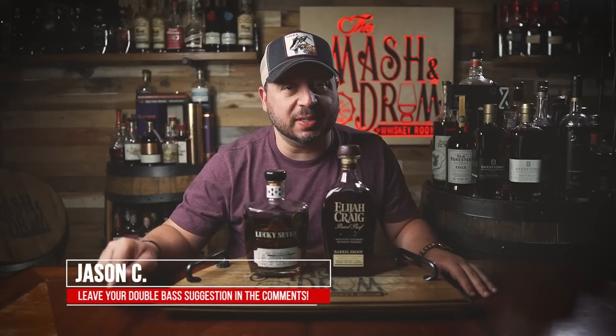What's up folks? I'm Jason C and welcome back to the Mashing Drum. Like, subscribe, do all the things to help grow the channel for 2023. Thank you so much, WhiskeyTube family.